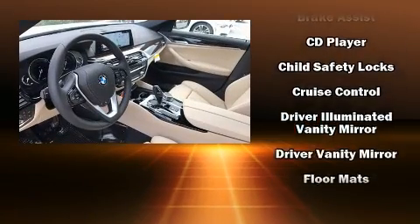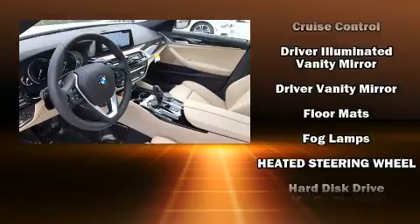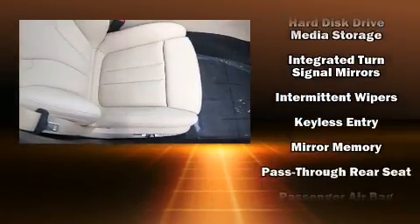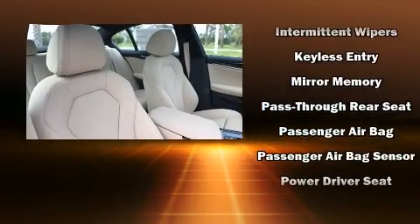Additional features include heated seats, a heated steering wheel, remote keyless entry, and air conditioning. For drivers who enjoy the natural environment, a power moonroof allows an infusion of fresh air.